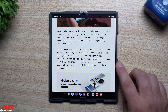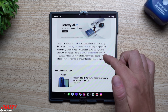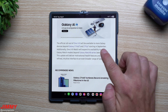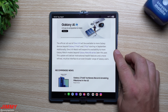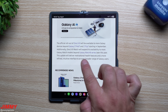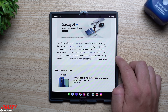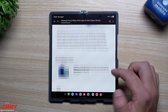Users are able to sign up for the beta program via the Samsung Members application. The official rollout of One UI 8 will be available to more Galaxy devices beyond the Fold 7 and the Flip 7 starting in September. Additionally, the One UI 8 Watch will expand its availability to more Galaxy Watch models beyond the Galaxy Watch 8 series later this year. This update will deliver motivational health features and a more refined, intuitive interface to an even broader range of Galaxy users.